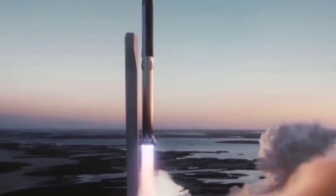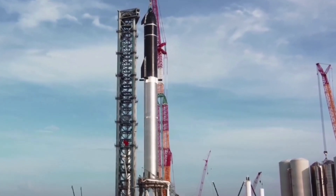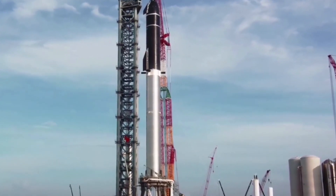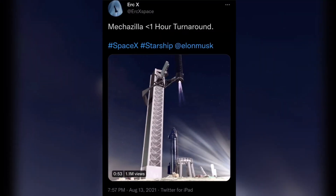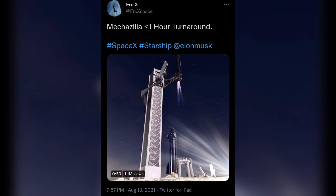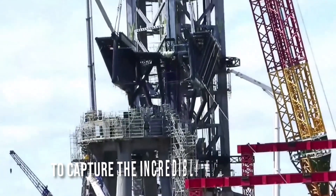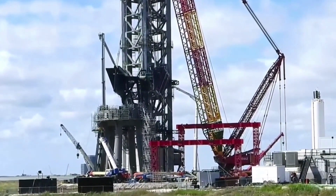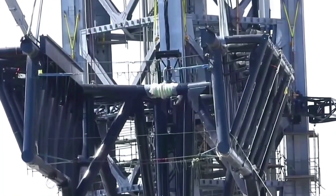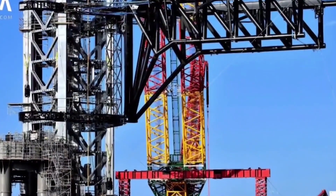The most common name for the launch tower next to the Starship launch pad is Mechazilla. The rocket will make its first orbital flight from the company's Starbase Texas Boca Chica site, where the launch pad is located. Musk was inspired by a tweet from animator Eric X, who asked if his most recent render of a Starship landing next to its launch tower was accurate. Musk wrote on Twitter: we're going to try to capture the incredibly heavy booster with the launch arm using grid fins.